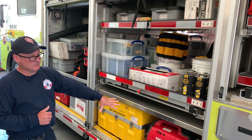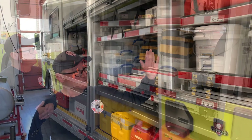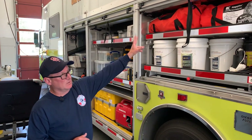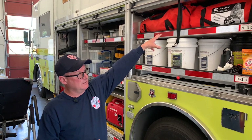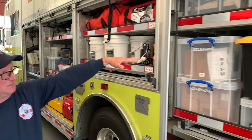We carry a couple of generators that can power the whole rig if need be, some more of our absorbents, our Level A suits are up there, and then this compartment is all PPE — Level B suits, helmets, knee pads, boots, and that sort of thing.